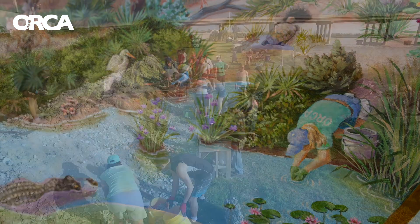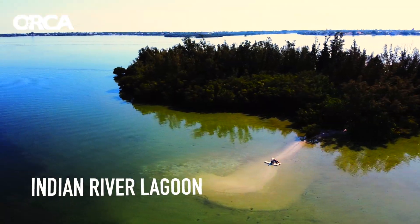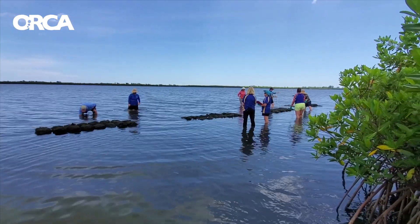With the help of community volunteers, we've created nine living shorelines along the Indian River Lagoon, which are monitored quarterly by ORCA staff and citizen scientists.